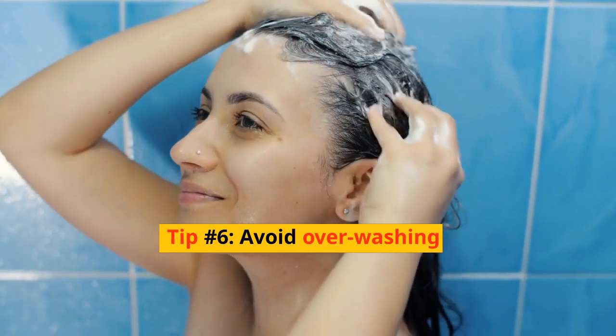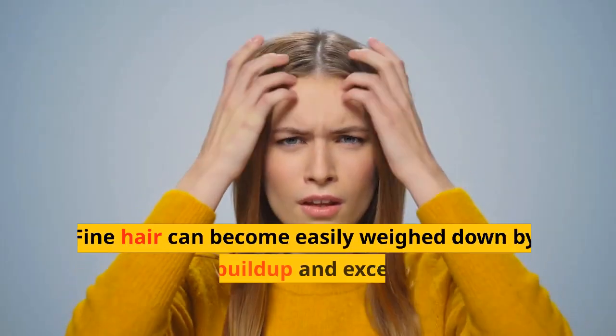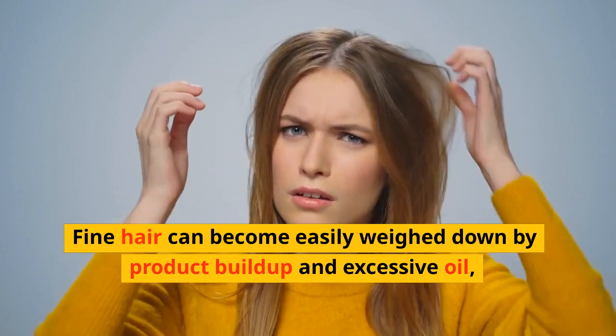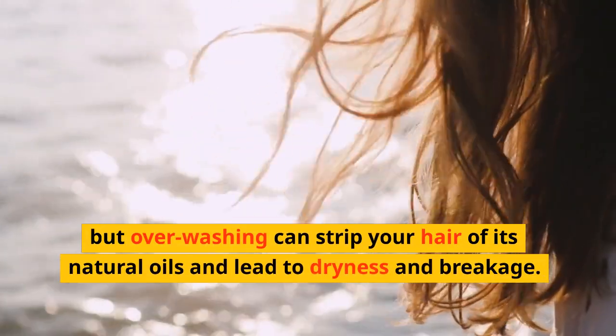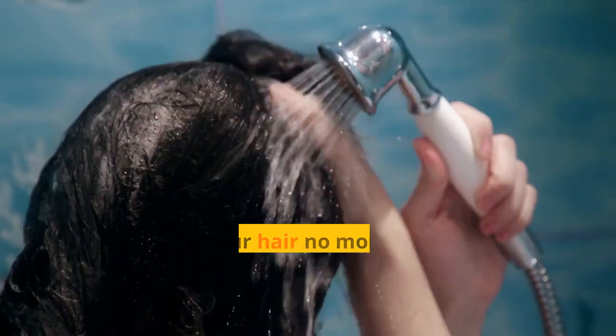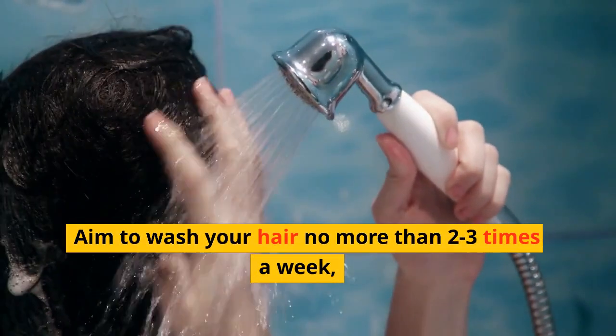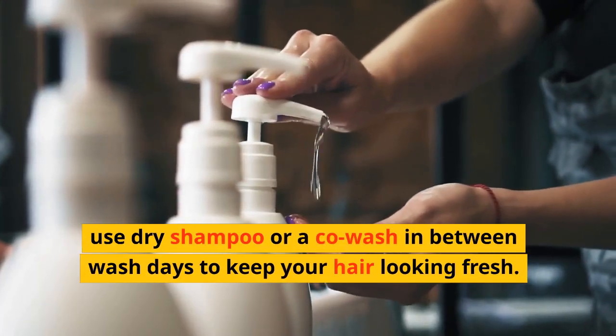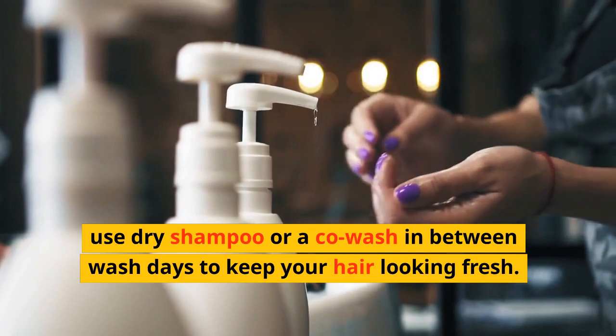Tip number six: avoid overwashing. Fine hair can become easily weighed down by product buildup and excessive oil. But overwashing can strip your hair of its natural oils and lead to dryness and breakage. Aim to wash your hair no more than two to three times a week. Use dry shampoo or a co-wash in between wash days to keep your hair looking fresh.